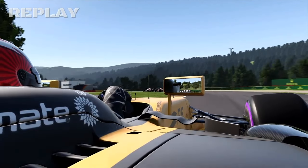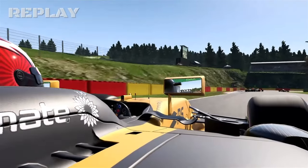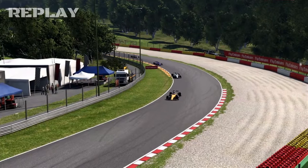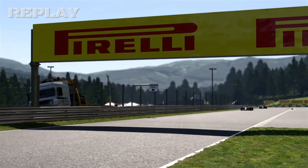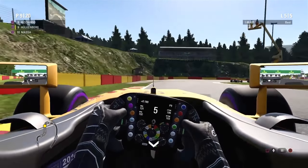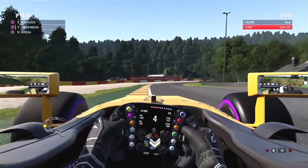I have a nice onboard shot of Hülkenberg. That Renault engine is a bit slow, to be honest — it could be faster because the Williams could overtake me. Here I made a little mistake.